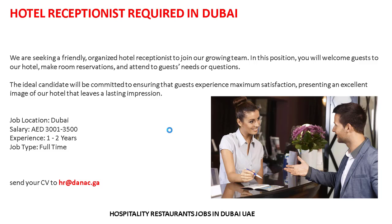We are seeking a friendly, organized hotel receptionist to join our growing team. In this position you will welcome guests to our hotel, make room reservations, and attend to guest needs or questions. The ideal candidate will be committed to ensuring that guests experience maximum satisfaction, presenting an excellent image of our hotel that leaves a lasting impression.